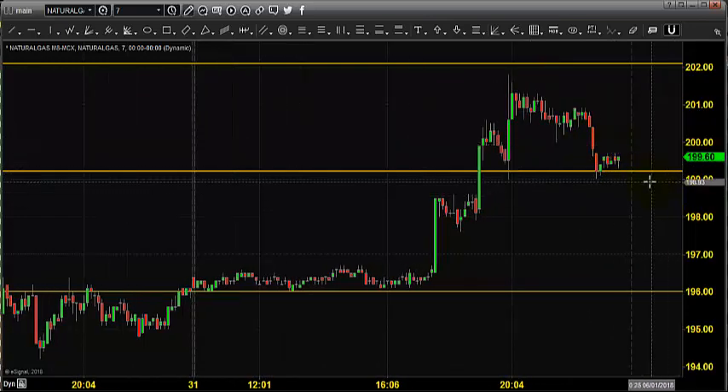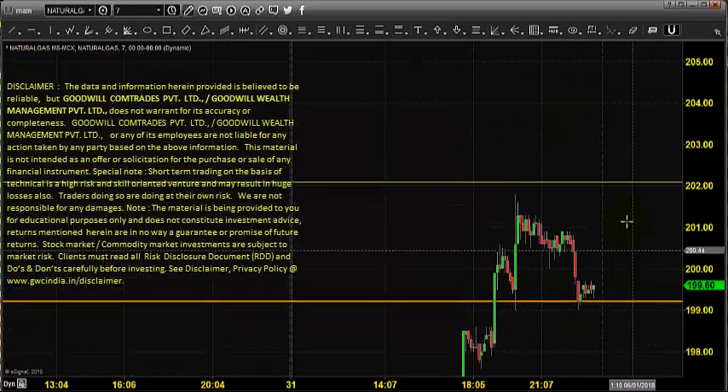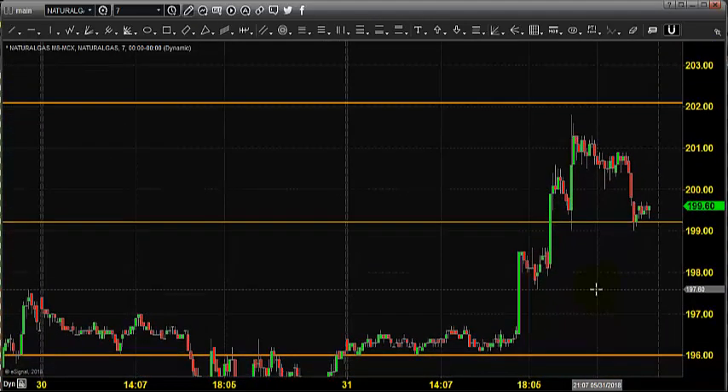Today it is expected to open somewhere near 199, so there is no change in our strategy. We can see the price is picking some support at 196, but still we feel we need to go for selling till 202 and maintain stop loss near 203. If the price is trying to clear 202, then we need to wait for one or two days to get some confirmation, and then we will rethink our strategy.